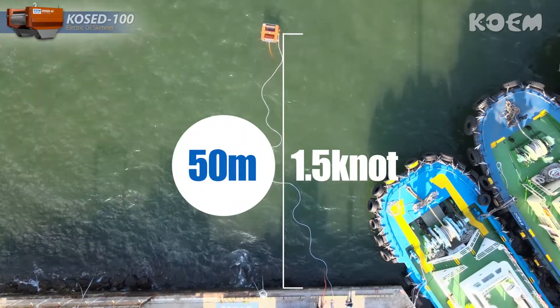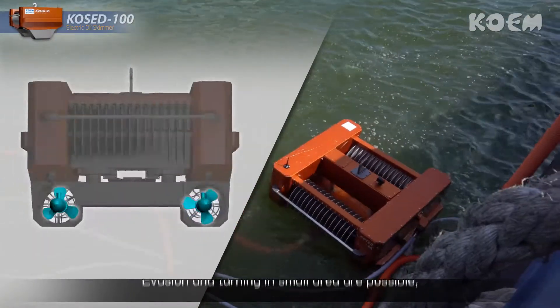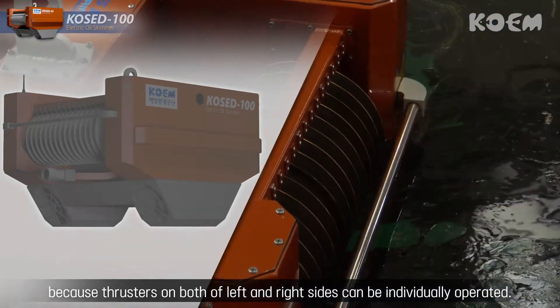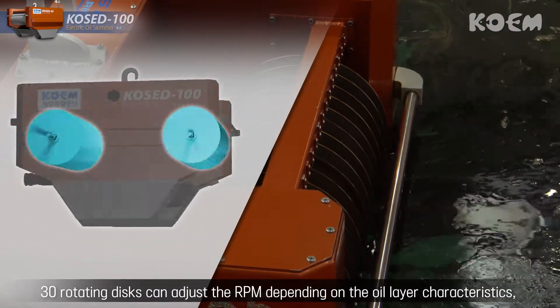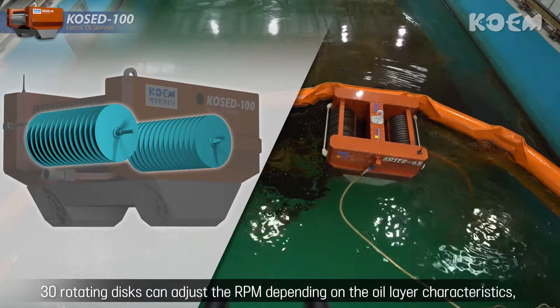With an operating radius of 50 meters, evasion and turning in small areas are possible because thrusters on both the left and right sides can be individually operated. 36 rotating discs can adjust the RPM depending on the oil layer characteristics,